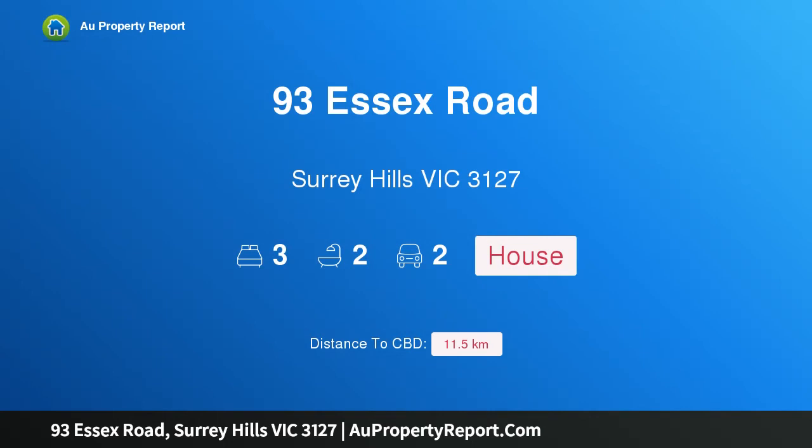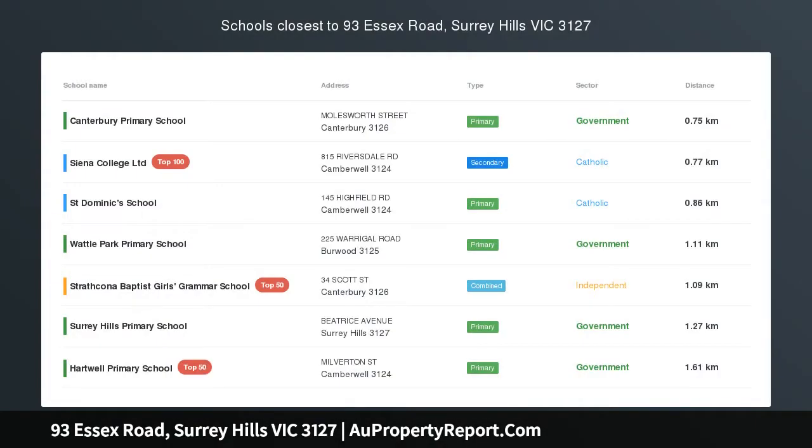Hi, I am glad to introduce property 93 Essex Road, Surrey Hills Victoria 3127, a leader in low-maintenance contemporary living.